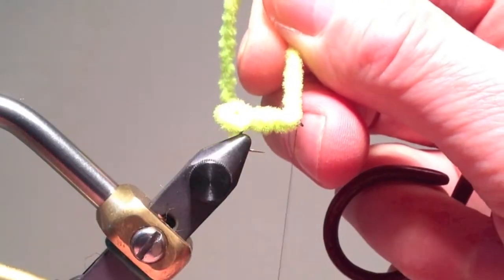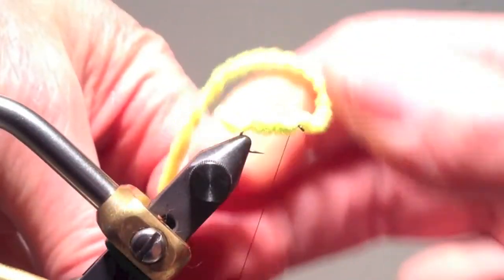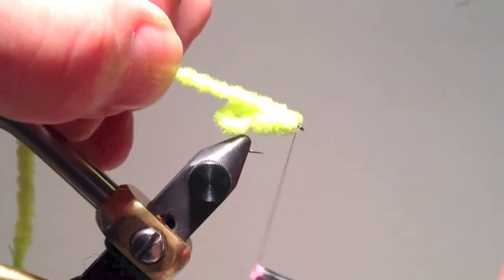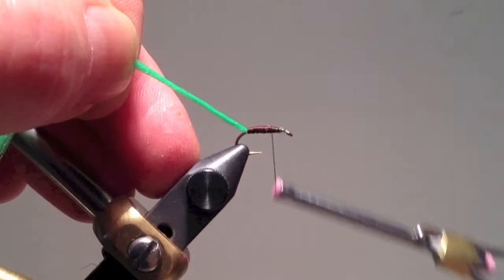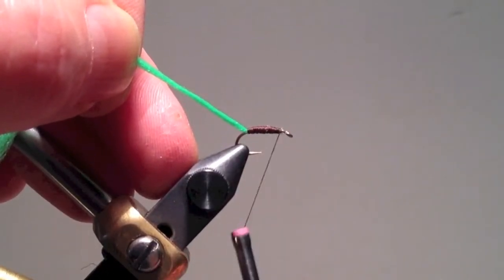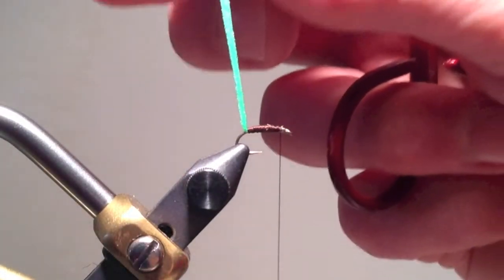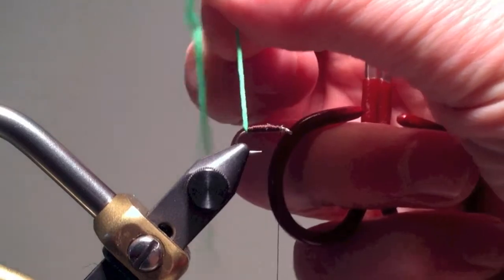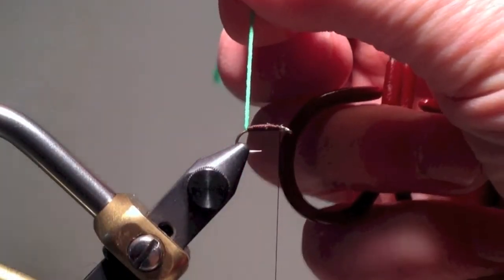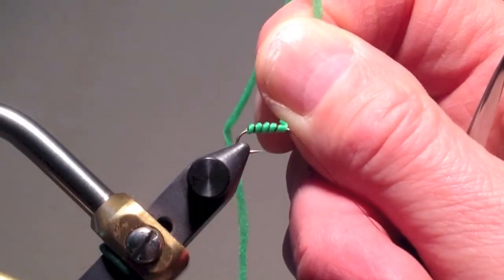Once I have the chenille wound forward, I tie it off at the eye of the hook, clip the excess, and whip finish after putting a small head. If you want a more segmented appearance, you can also use a bright green yarn. Lay a heavy base of dark thread, then twist the yarn tightly before wrapping it around the hook. Leaving a small gap between each wind gives a segmented appearance, and then you can add a head.